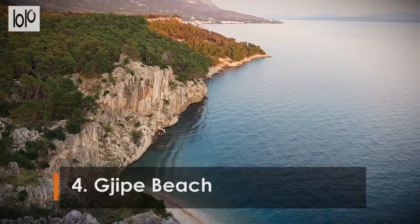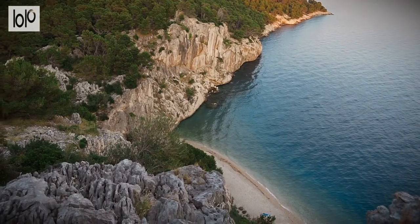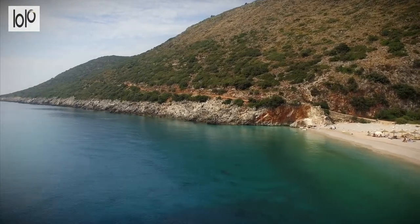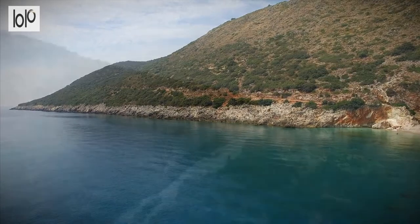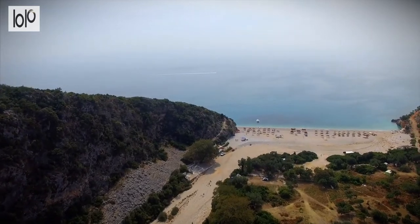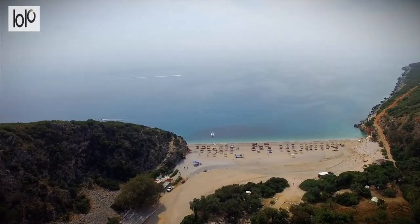Number 4: Jipe Beach. Located 65 kilometers south of Vlora between Drymaides and Himara, Jipe Beach is a rare example of an unspoiled Albanian beach thanks to its secluded location. The small beach at Jipe is hidden at the end of Jipe Canyon, a spectacular landscape of rocky terrain. Jipe is a pebble beach with warm, crystal-clear waters ideal for swimming.